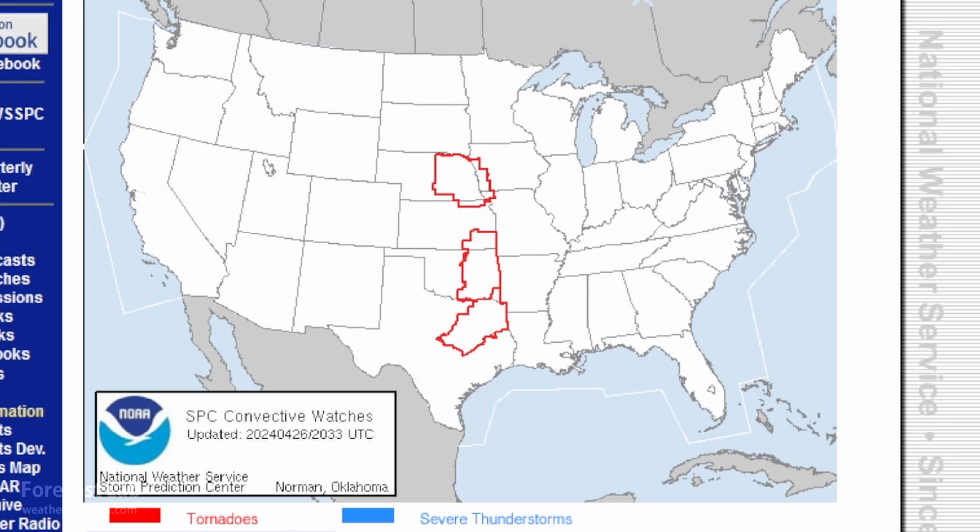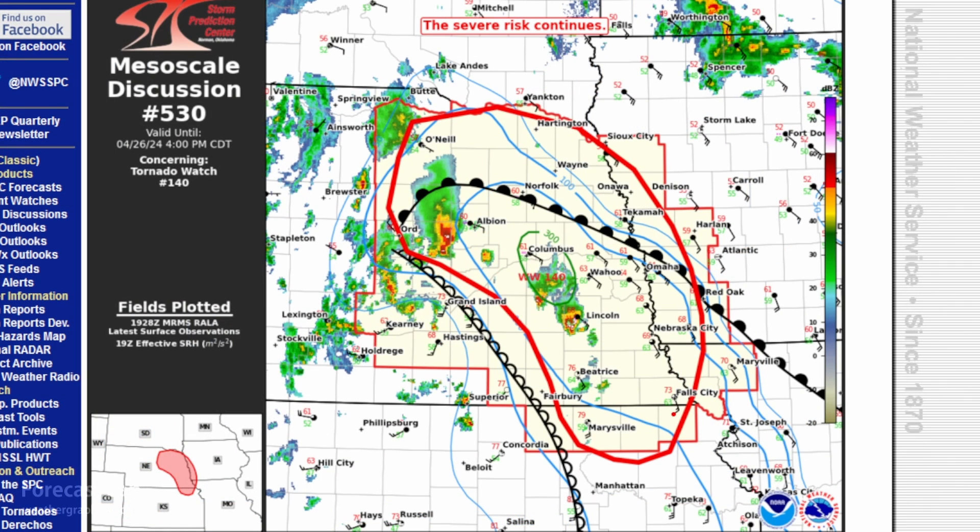At the moment, three tornado watches are issued: eastern Nebraska, eastern Oklahoma, and northeast Texas. The area in Nebraska is in this zone of southeasterly flow — the SRH plotted on the map, that's the storm out of Felicity — and through that region the hodographs are curved and stretched out.